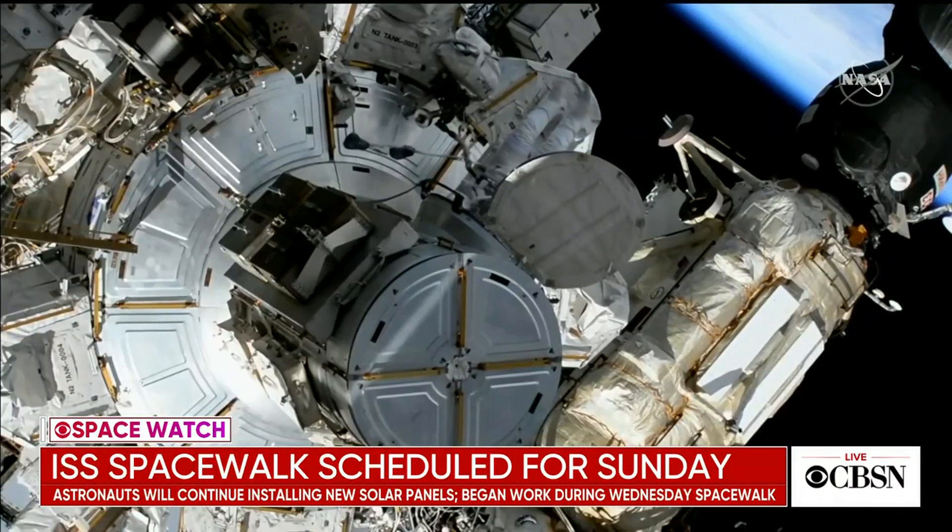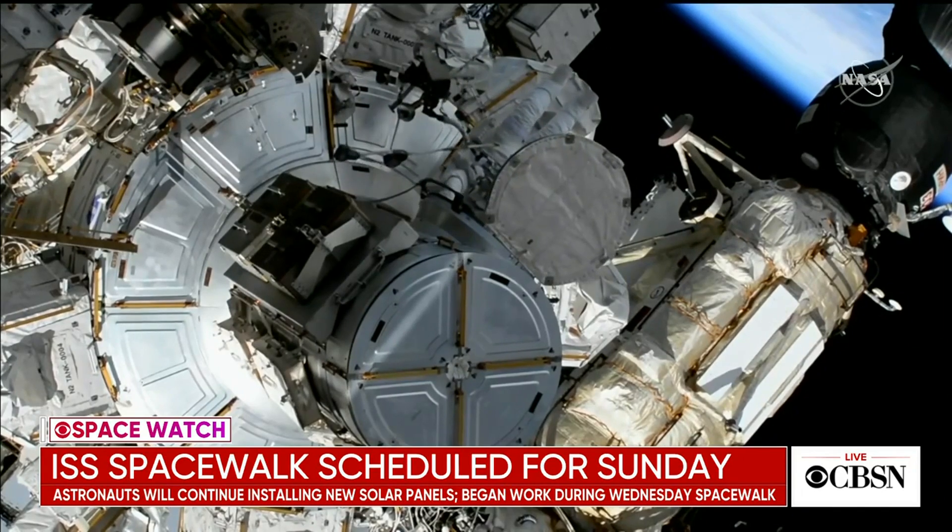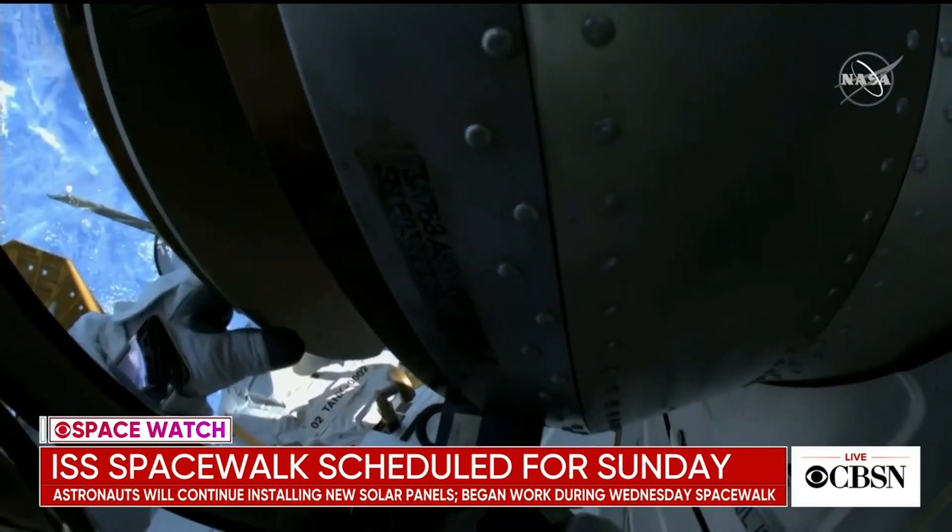The station's original solar panels have been running for 20 years. NASA says that they're still functioning well, but are starting to show signs of wear.